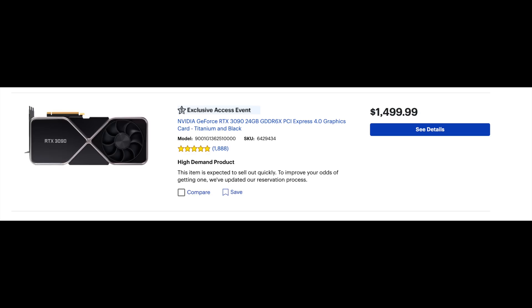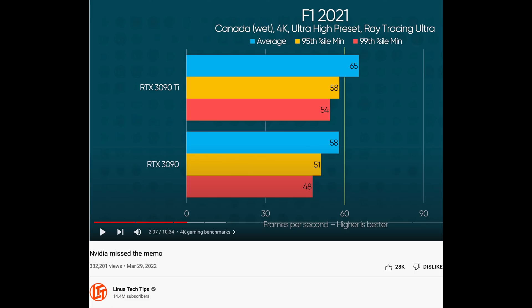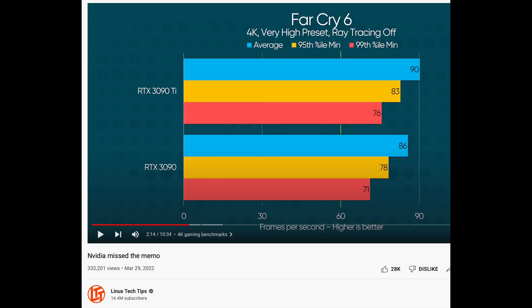The Founder's Edition 3090 Ti at Best Buy still says 'coming soon' and is priced at $1,999 — the same as base models from EVGA and ASUS. While the price is very high for the performance you get compared to $1,500, these gaming benchmarks from Linus Tech Tips illustrate the small performance increase on the 3090 Ti. With a little faster memory and more CUDA cores, reviews across the board show around 8 to 12 percent better performance on average.